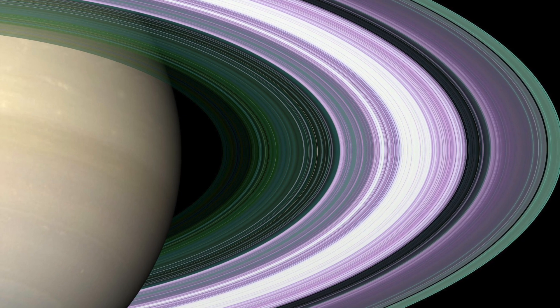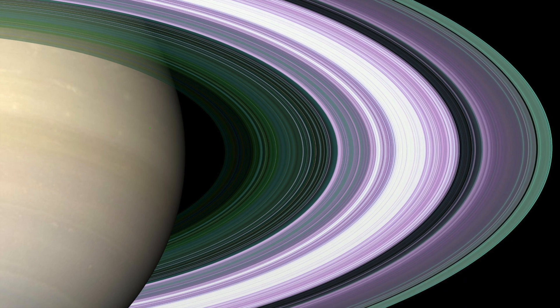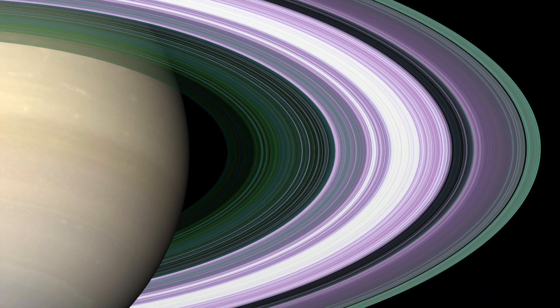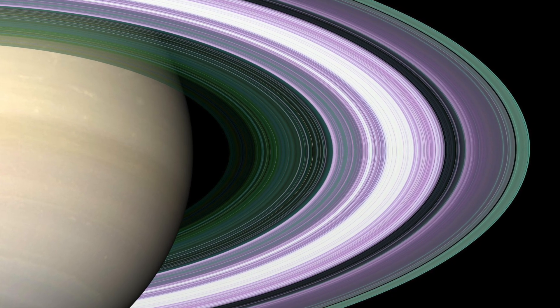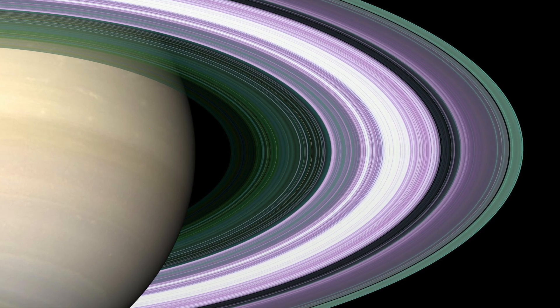As you probably know by now, Saturn is the sixth planet in our solar system. While Saturn's rings are the most noticeable, there are other planets that have rings. Neptune, Jupiter, and Uranus all have rings around them, but you'd probably have to have a pretty powerful telescope to actually see them.